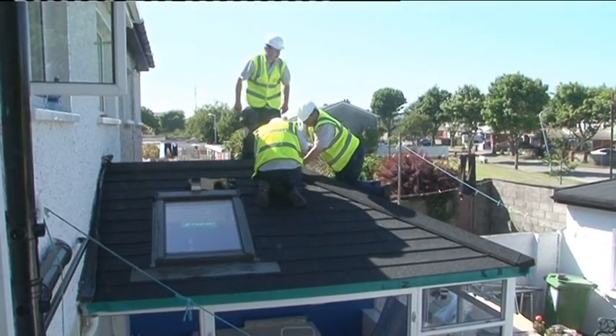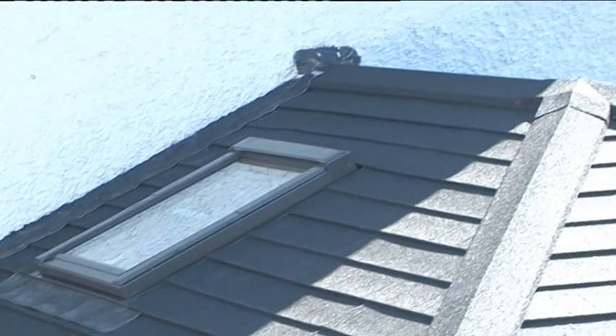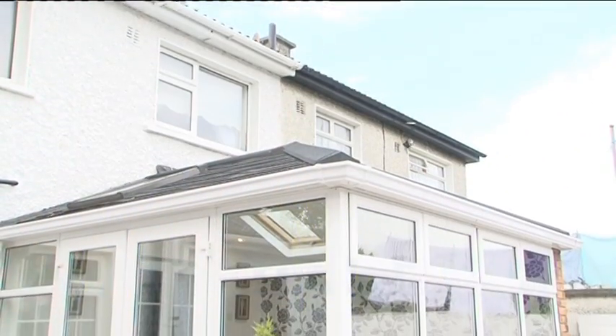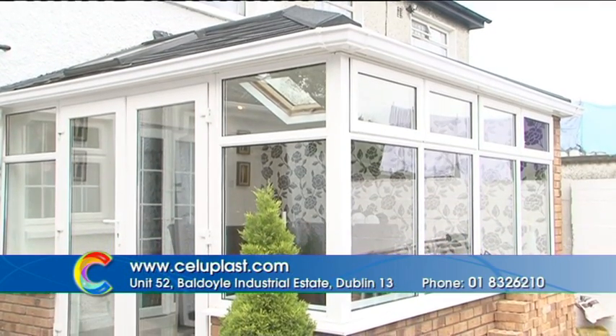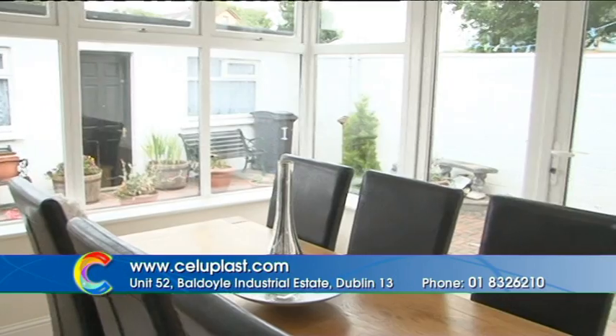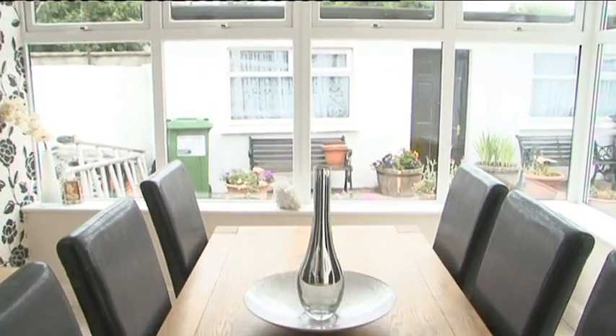Just five hours after we started construction this morning, our roof is externally finished. On the inside we still need to finish the plasterboard and put in some decorative finishes. Outside we're completely finished — we've got our stone tile carrying a 50-year guarantee, all our flashings in, our gutter and downpipe finished, and the product is ready to go.